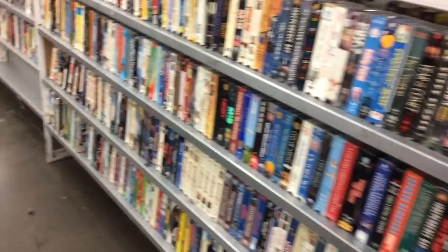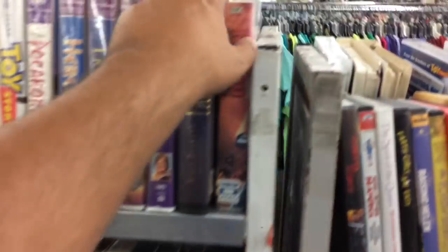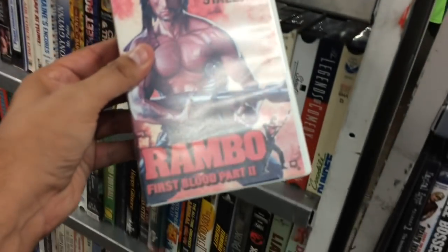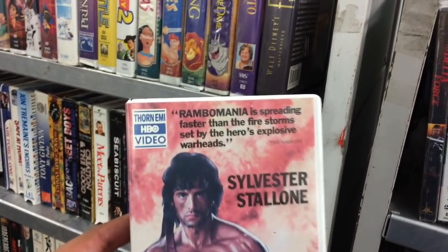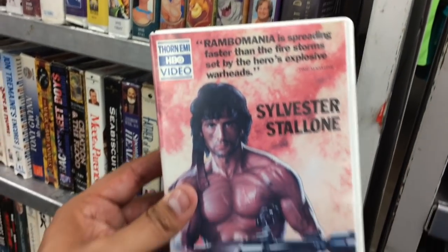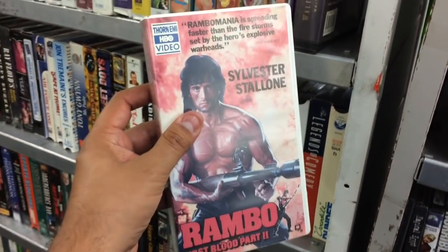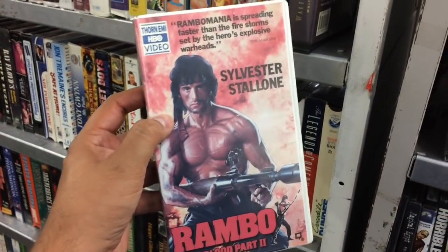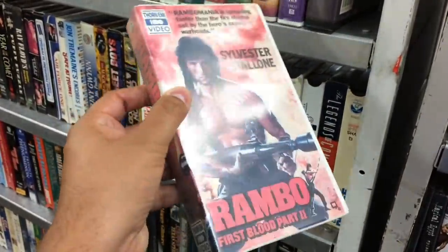Now let's go see the tapes. We got Rambo: First Blood Part 2 — HBO home video release. Rambo media, faster than the firestorm set by the heroes, explosive warheads. That's kind of cool — I love Rambo, that's probably my favorite one of the Rambo series. I remember watching this one a lot as a kid. Good stuff right there, maybe I'll get that.